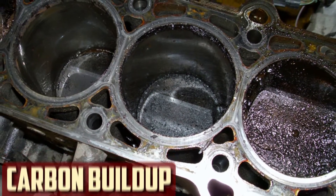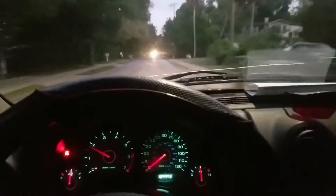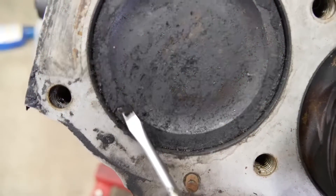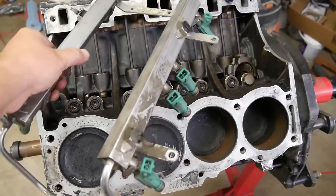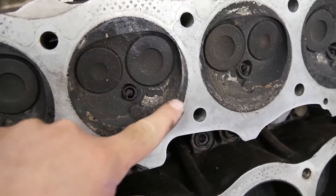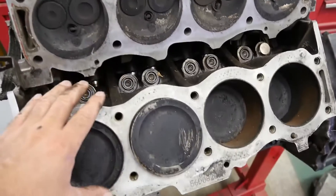Carbon buildup. Carbon buildup may be the problem if the spark plug's electrodes or insulator tip are black and covered in dry soot. The causes of the carbon buildup can differ. It's possible that contamination resulted from a dirty air filter. Additionally, you might be driving slower for longer stretches of time, which would alter the combustion process. It also occurs if you idle the car for an extended period of time or if the fuel injectors get dirty.